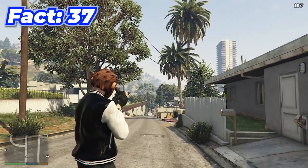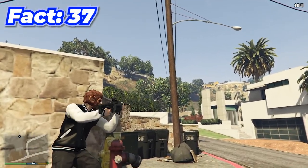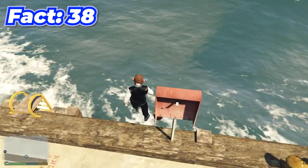The grenade launcher in GTA fires rather slowly, but when you're in cover and try to use it, it actually rapid-fires.